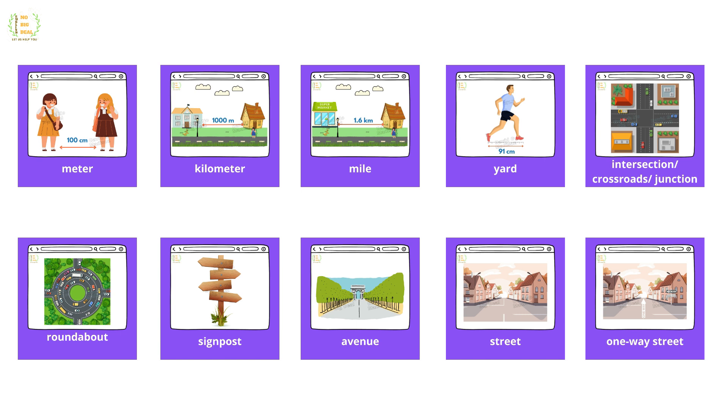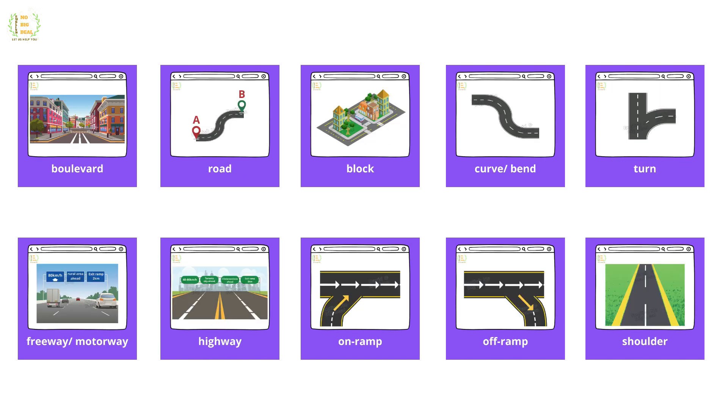Intersection, crossroads, junction, roundabout, signpost, avenue, street, one-way street, boulevard, road, block, curve, bend, turn, freeway, motorway, highway.